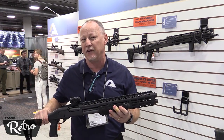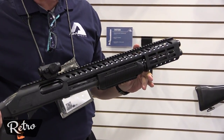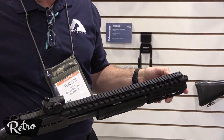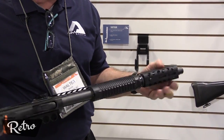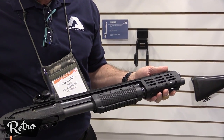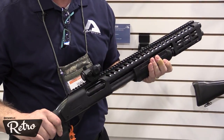We also have for our 870 and Mossberg 500 shotguns top rails — Picatinny, drilled and tapped for a front bead sight. M-lock, six on each side and one on the bottom, so you can mount attachments. Those fit right on the shotguns without any gunsmithing at all.